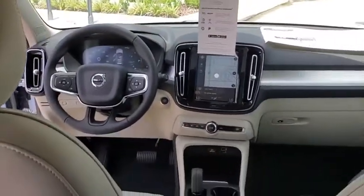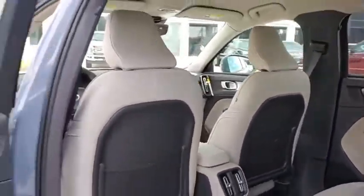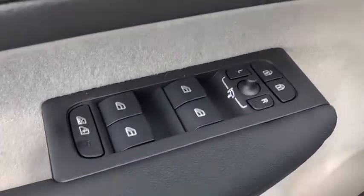Traction control, power liftgate, dual airbags, leather wrapped steering wheel, power steering, four-wheel disc brakes, eight speakers, power windows, fog lights, electronic stability control, trip computer, rear window defroster.